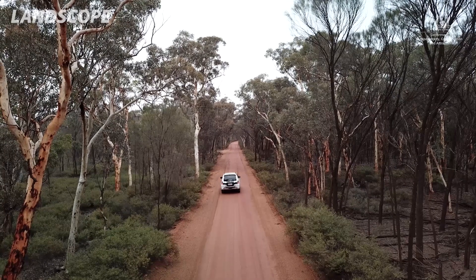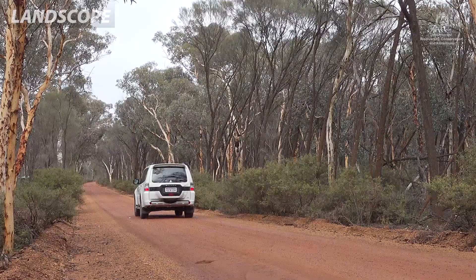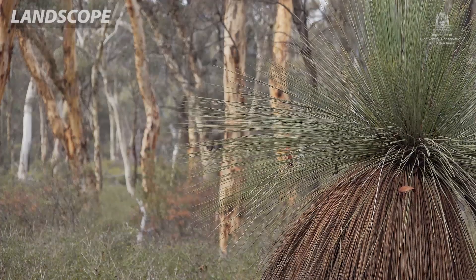Dryundra Woodland is probably one of the highest biodiversity spots in the wheatbelt. We've got the edge of the Jarrah Forest, then we've got the Dryundra and we've got the Kwongan Heath, so it's a really important and unique place for fauna and flora. It provides habitat for about 10 threatened species in this area as well.